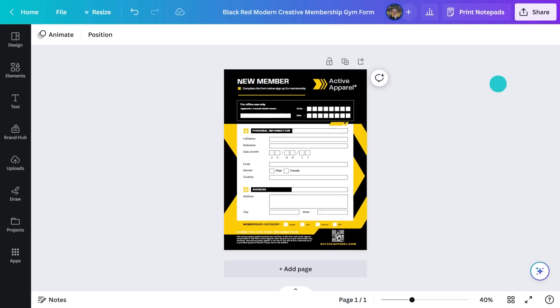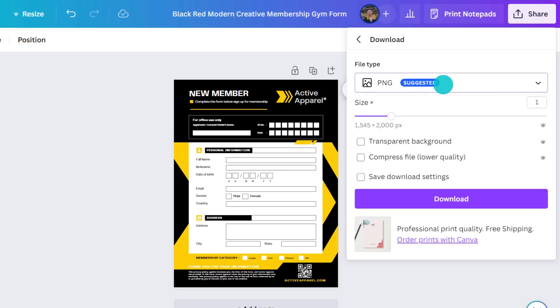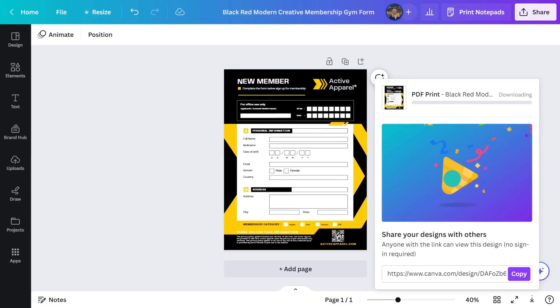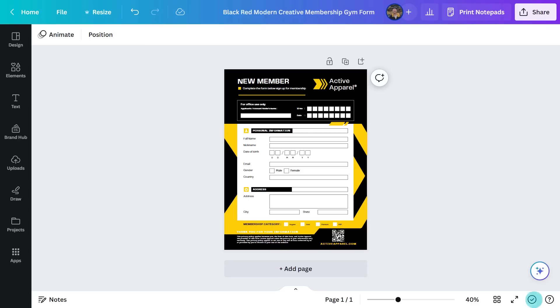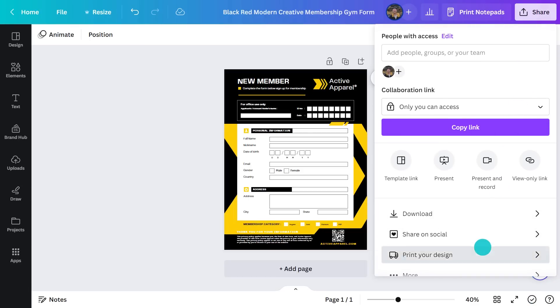What was that? Like a minute or so? Templates are so helpful. Let's get this printed. If you're printing at home, just go to the share menu and choose download. Select PDF print to make it really sharp. This will download to your desktop and you can send it straight to your printer. But I'd go to the print button here and get Canva to do all the work for you.